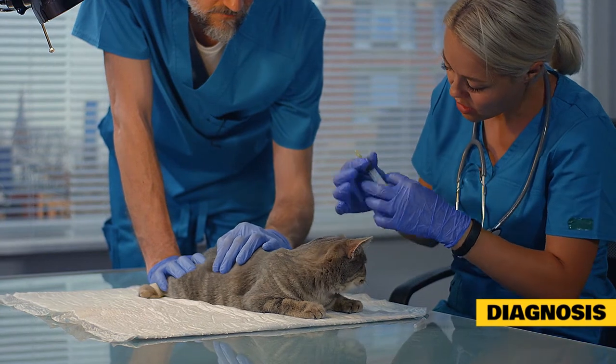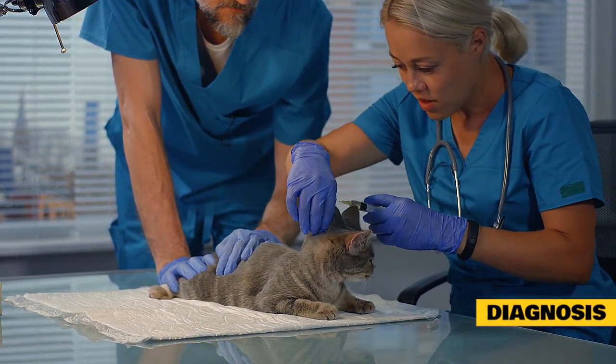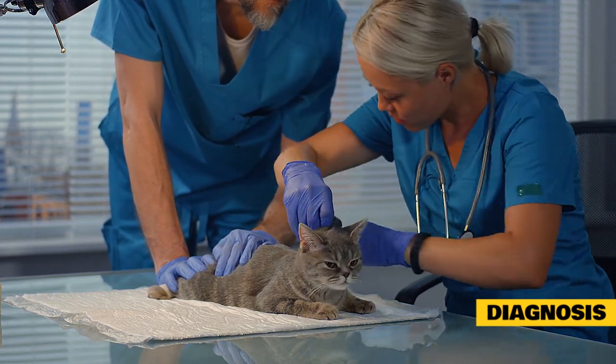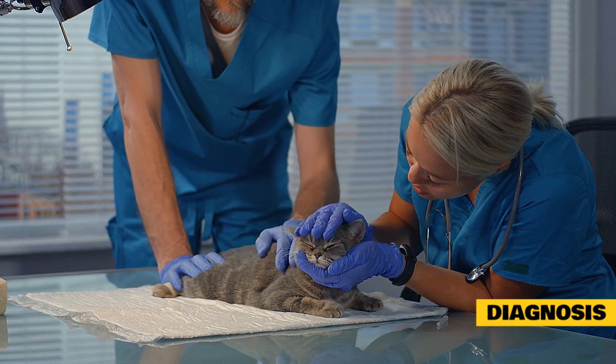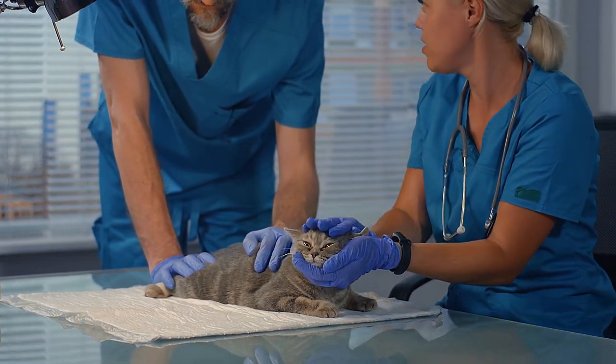The suspicion that a cat is suffering from liver disease is confirmed by physical examination, a thorough history including diet and medications, comprehensive blood work, and abdominal ultrasound. The definitive diagnosis of hepatic lipidosis requires visualization of fat globules in the liver cells, which can only be accomplished through needle aspiration or biopsy of the liver.